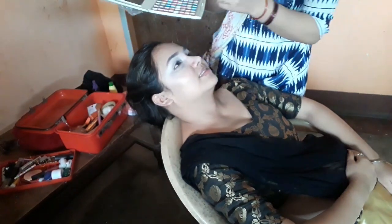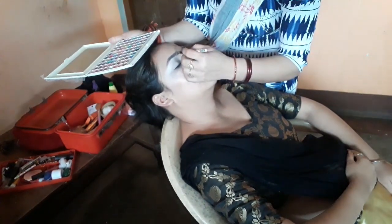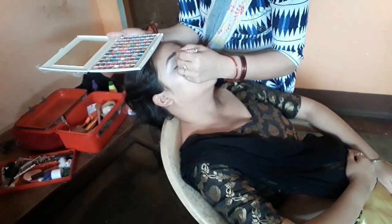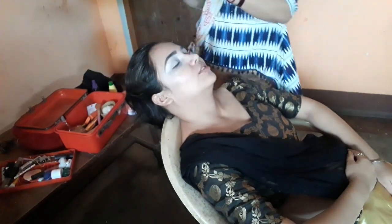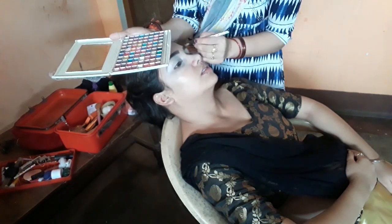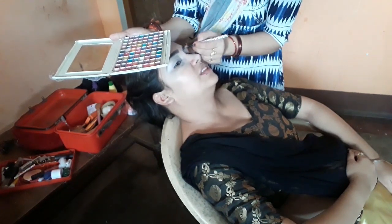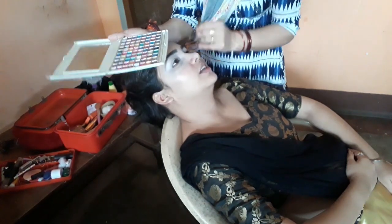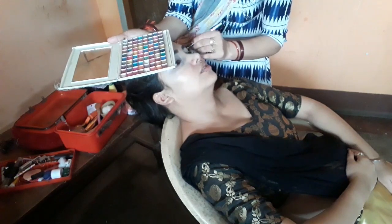After applying concealer, I will add black eye shadow. I will use my eyebrow brush to fill in my eyebrows and make them look better. I will then make the smoky eye makeup by applying black eye shadow carefully.